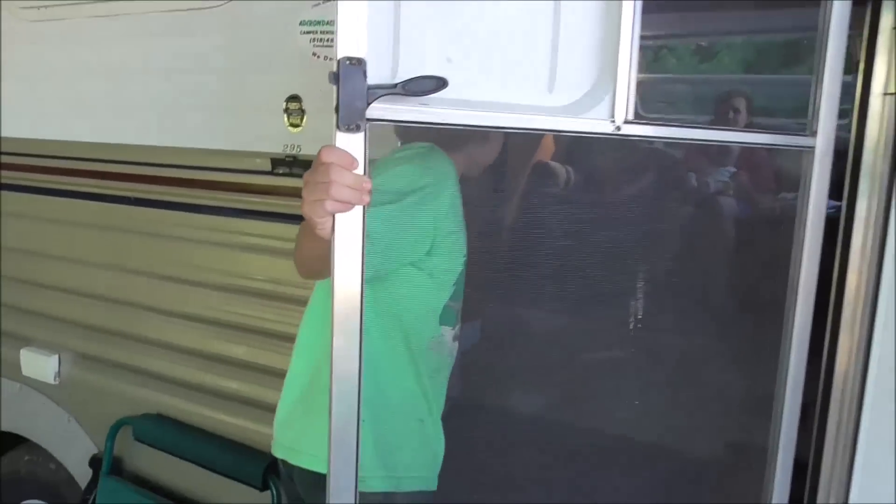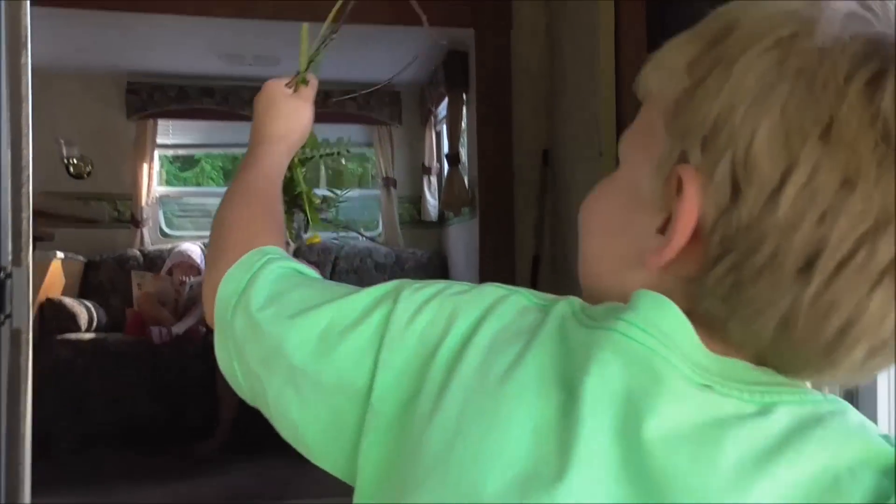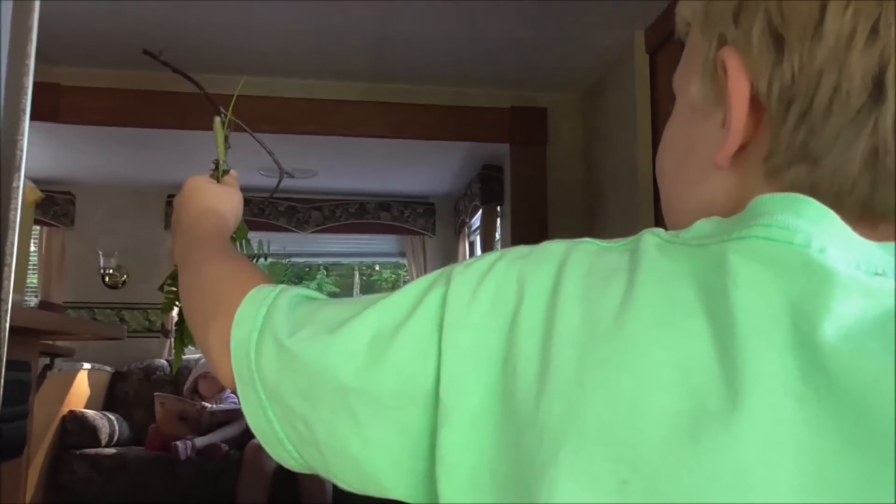You told me to bring something back. What did you bring me? Aw, that's pretty — want to put it in my vase? Thank you. I'll put them in my special place.